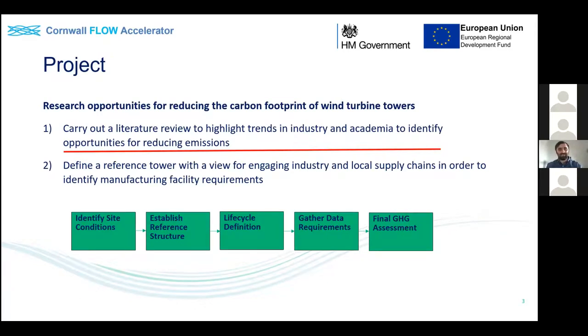In terms of project outline for the tower work under the Cornwall Flow Accelerator: the first step is a literature review to highlight trends in industry and academia and identify what can be done to achieve a reduced carbon footprint. Once complete, a reference turbine will be defined and local supply chains and industry engaged to establish facility requirements. From there, an overall life cycle assessment will be defined and compared against the industry standard to quantify the impact of potential solutions.